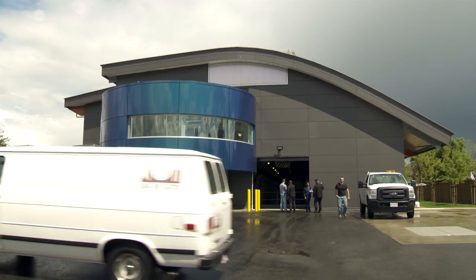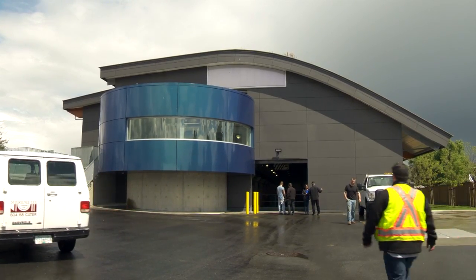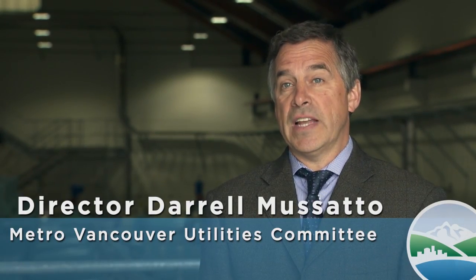This is a really important part of our system. It's going to ensure that at all times during the year we can have high quality, good pressure water to areas in Maple Ridge, Langley, and Surrey. It's a critical part of our infrastructure and we're really happy to have it now online.